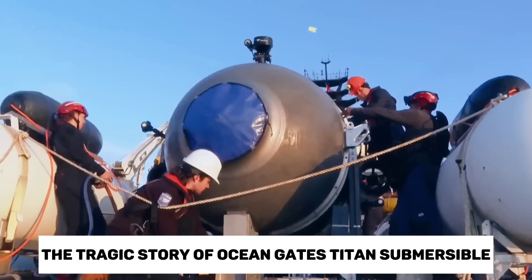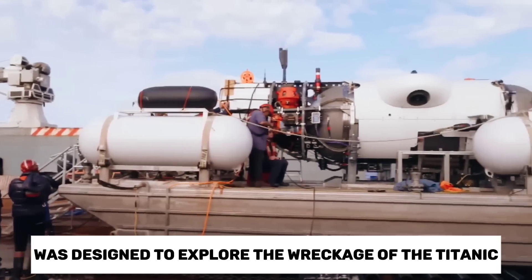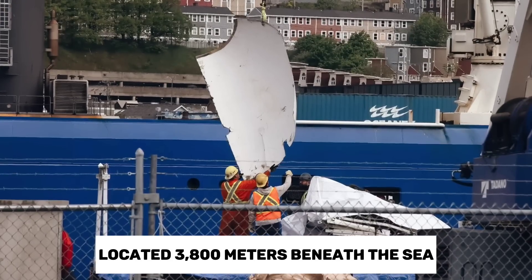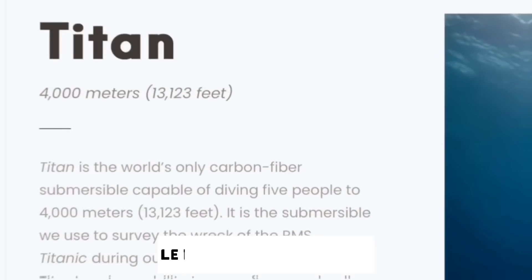The tragic story of OceanGate's Titan Submersible is well known. This small diving vessel was designed to explore the wreckage of the Titanic, located 3,800 meters beneath the sea. But how did the submersible and its systems function? Let's take a closer look.